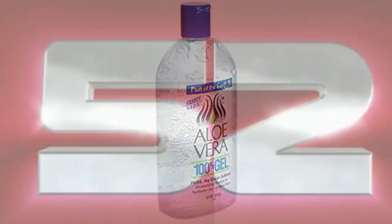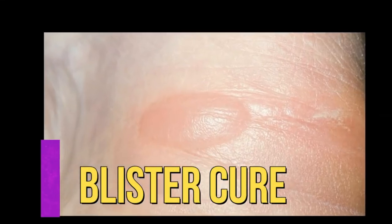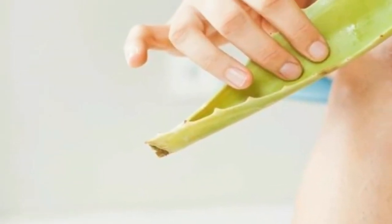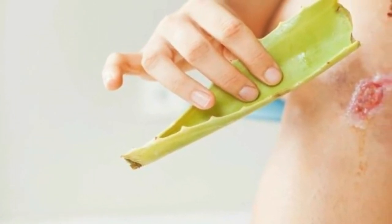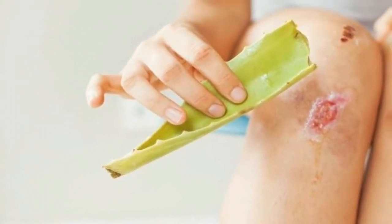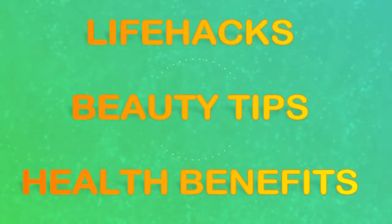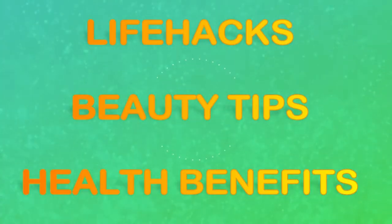Number fifty-two, and the final one, is a blister cure. Blisters are caused by sunburn, friction, irritation or allergies. Once the blister surfaces, the skin is susceptible to infection. Aloe vera gel has disinfectant qualities that prevent infection when applied consistently until the blister is healed. And that concludes the life hacks, beauty tips and health benefits of aloe vera.